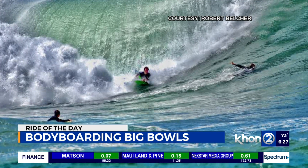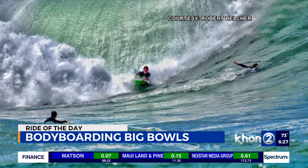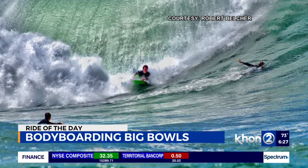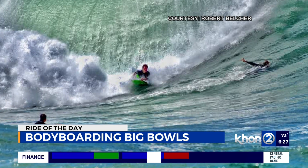Looks like the bodyboarder just made it out of the barrel — look at that curtain! These were the big swells that happened over the weekend. We do have a little bit more swell on the way, hopefully, but I don't think it's going to be anything as big as this.